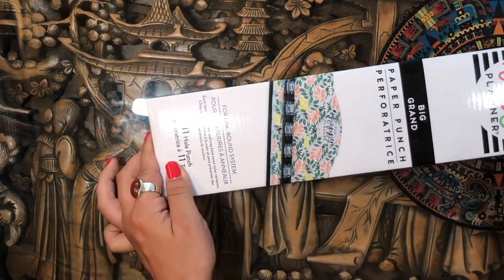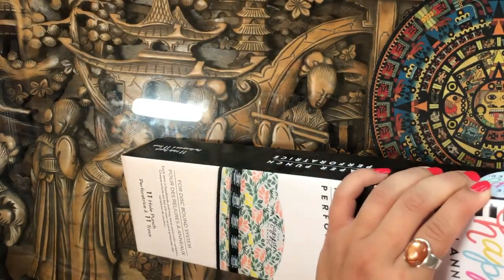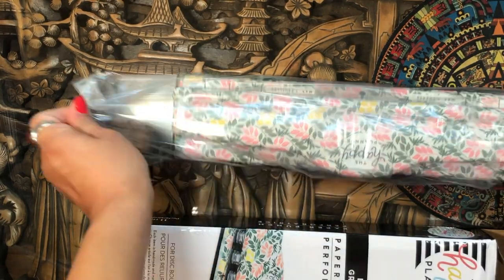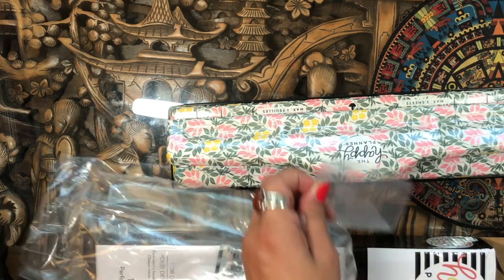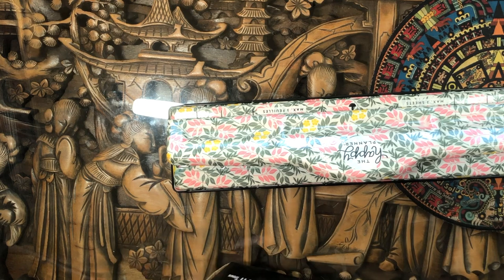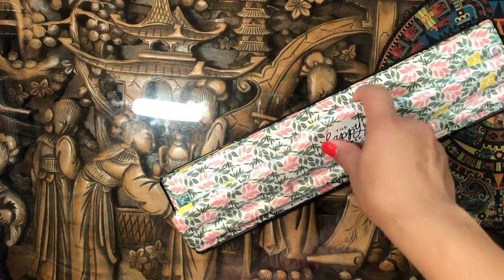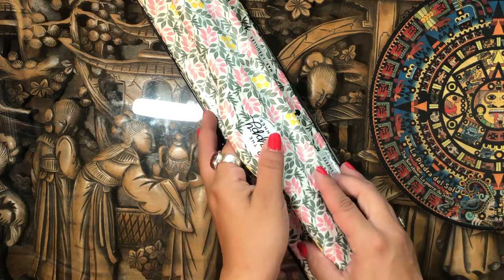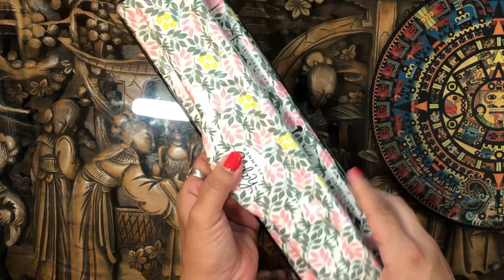I'm not normally someone who goes for blue shades but I really do like teal, so I could see myself using these particularly for summer. Then I got the big paper punch from the Homebody collection — I was eyeing this one for a while, I just love the design so much. I do already have a punch but it hasn't been punching perfectly, so I picked this one up. It's stunning and I had to get it.